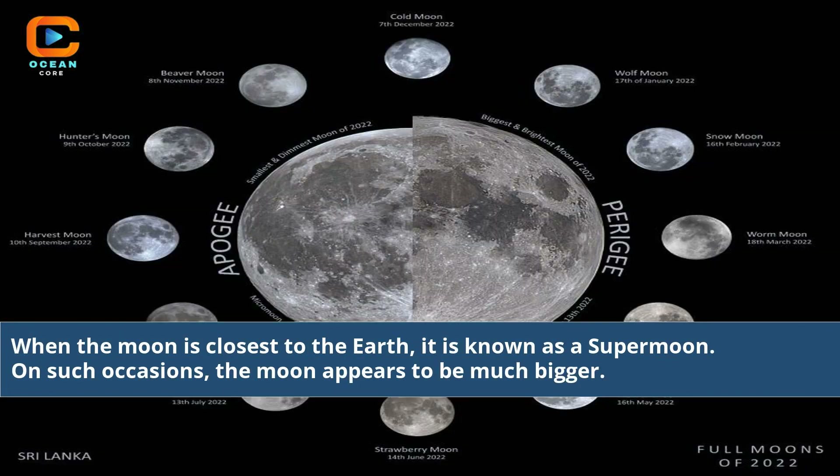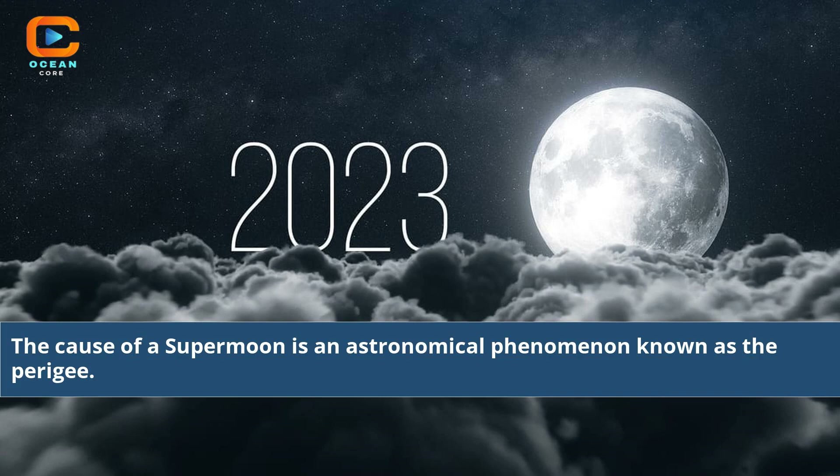When the moon is closest to the Earth, it is known as a supermoon. On such occasions, the moon appears to be much bigger. The cause of a supermoon is an astronomical phenomenon known as the perigee.